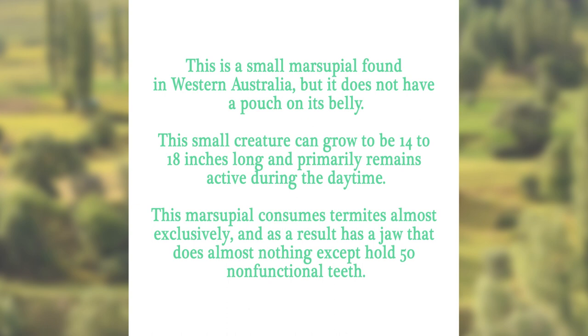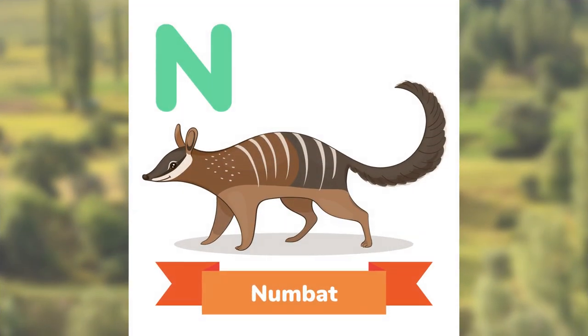This animal is a small marsupial found in Western Australia, but it does not have a pouch on its belly. This small creature can grow to be 14 to 18 inches long, and primarily remains active during the daytime. This marsupial consumes termites almost exclusively, and as a result has a jaw that does almost nothing except hold 50 non-functional teeth. Can you guess? The Numbat.